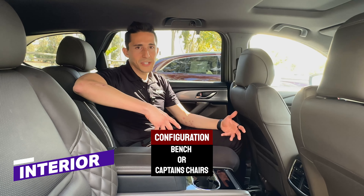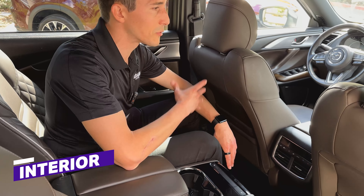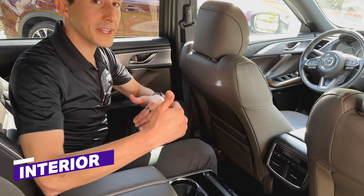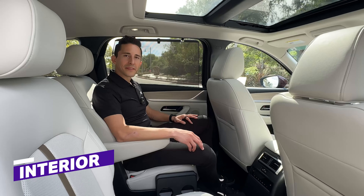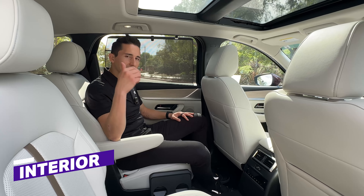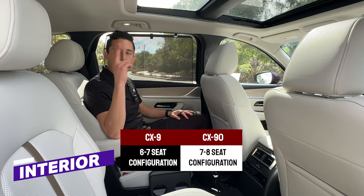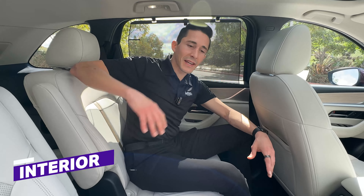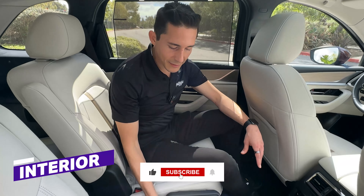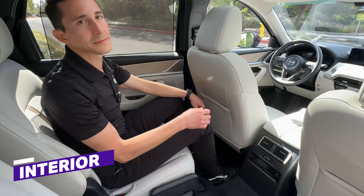Depending on configuration, both the CX-9 and CX-90 will be available with a bench in the second row or captain's chairs. This is the Signature trim, which also gets you a second-row center console — you'll see that in the top trim of the non-plug-in hybrid CX-90. There's triple-zone climate control, so driver and passenger will each get to pick their temperature. Second row in the CX-90 is a little bit more spacious and feels a lot more premium. The CX-9 seats six or seven, while the CX-90 will seat six, seven, or eight. The captain's chairs come with a fold-up table with cup holders, USB-C ports, and heated seats for the second row. Here's that super wide-opening door.